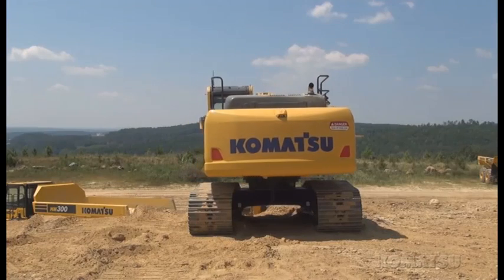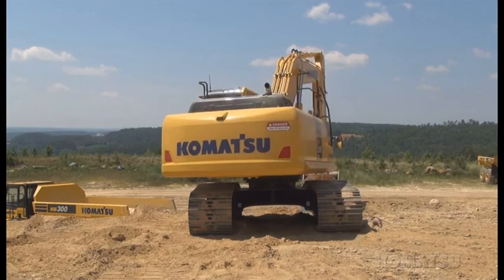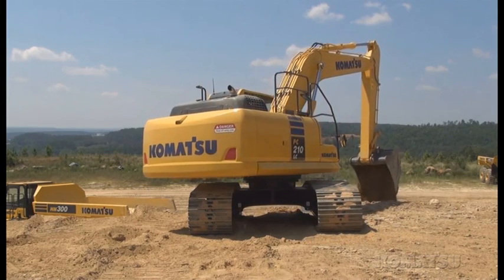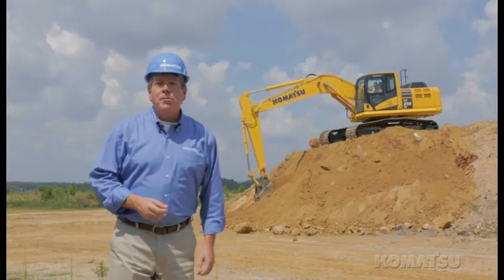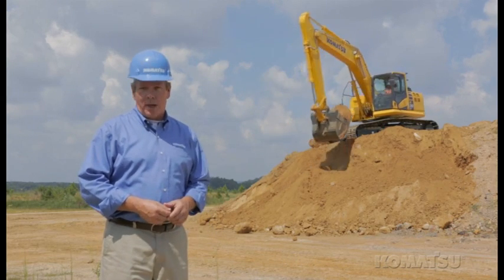The PC-210LC-10 is available with two different counterweight options. The standard counterweight maintains the lift capacity and stability for applications that require long arms or heavy attachments. An optional light counterweight feature provides flexibility for certain transportation regulations.